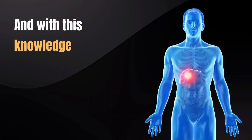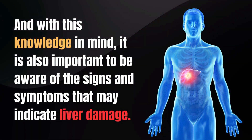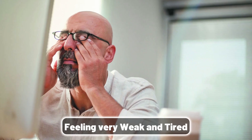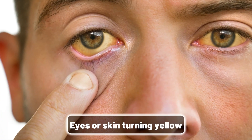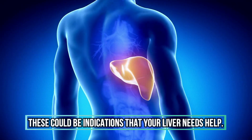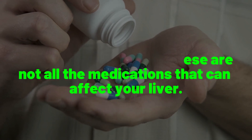With this knowledge in mind, it is also important to be aware of the signs and symptoms that may indicate liver damage. Look out for things like dark urine, stomach pain, feeling very weak and tired, loss of appetite, and your eyes or skin turning yellow. These could be indications that your liver needs help. Also keep in mind, these are not all the medications that can affect your liver.